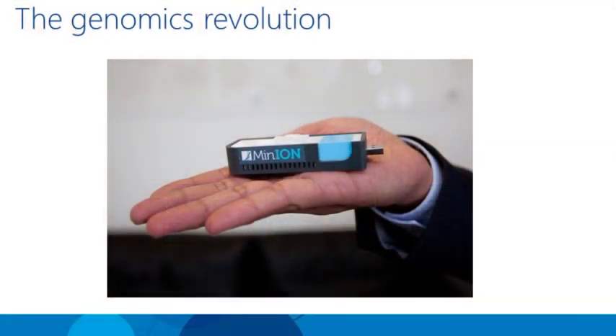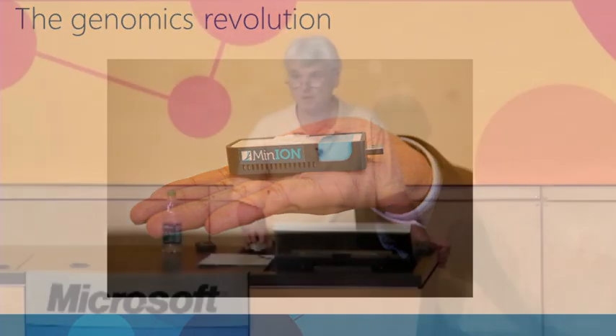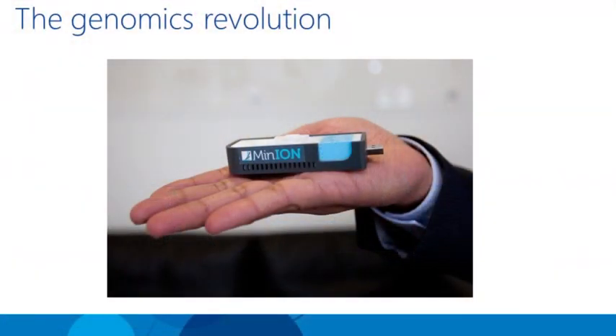To give you an idea of where we are in the near term, this device from Oxford Nanopore should be coming out soon. That is a USB plug — the idea is you plug this into your computer, put a drop of blood in this port, and soon DNA data starts spewing into your computer. Quite remarkable.